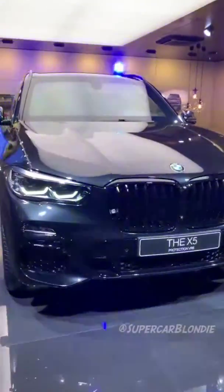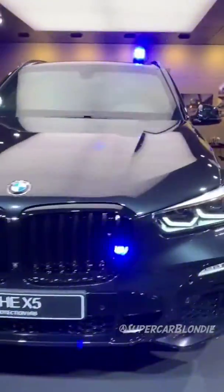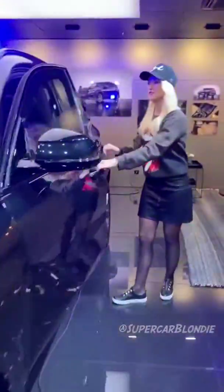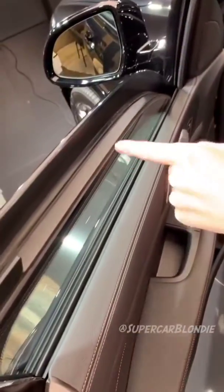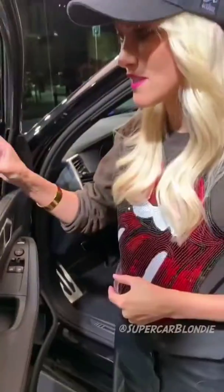Check this out. Take a look at this — look how thick this glass is. This is fully bulletproof glass.